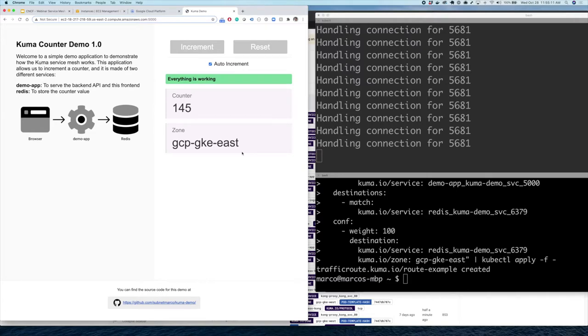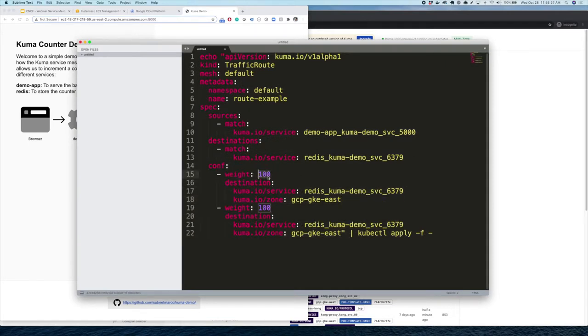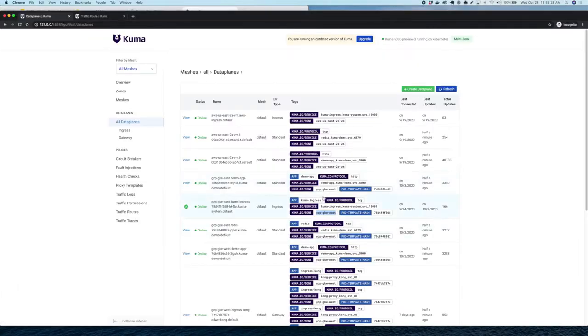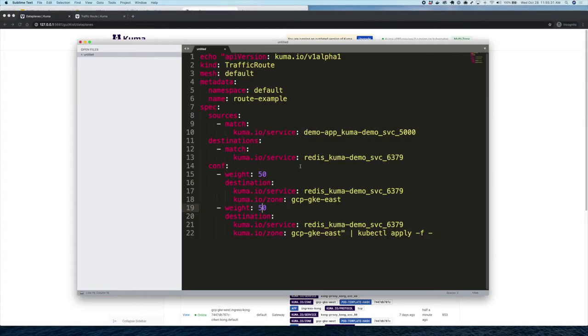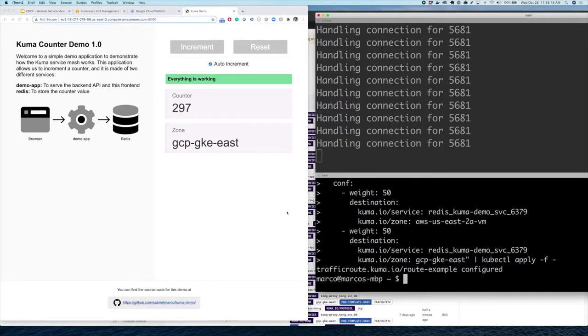Now let's say we want a little bit of Amazon and a little bit of GCP. I can go back to my configuration and split the weight — some traffic goes to AWS and some to GCP. Approximately half goes to AWS and half to GKE East. I update the resource, pull up the application, and we can see traffic going a little bit on VMs, a little bit on containers, a little bit on one cloud, and a little bit on another. That's how easy it is to run a distributed multi-cloud, multi-cluster service mesh with Kuma.